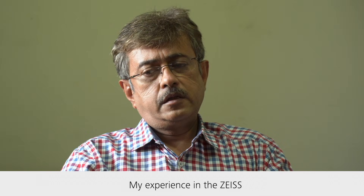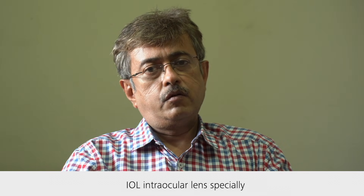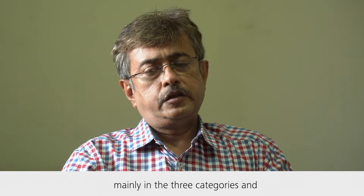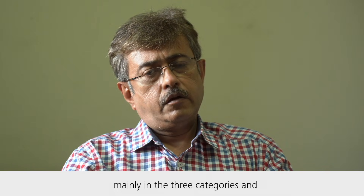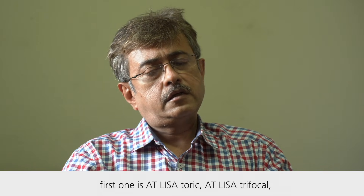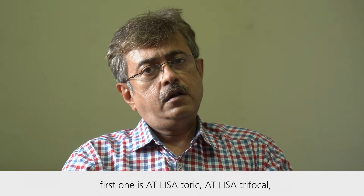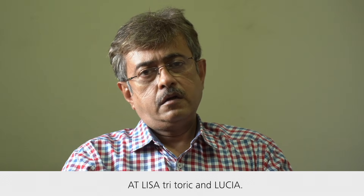My experience with Jai's IOL intraocular lenses is mainly in three categories: the first one is Atelius Toric, Atelius Trifocal, Atelius Tritoric, and the Lucia.